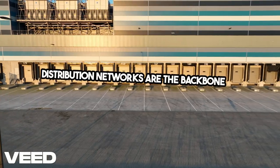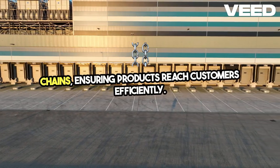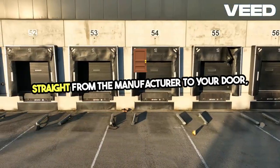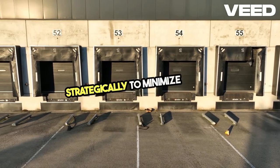Distribution networks are the backbone of supply chains, ensuring products reach customers efficiently. Think about direct shipping, where goods travel straight from the manufacturer to your door, or warehouse distribution, where products are stored strategically to minimize delays.